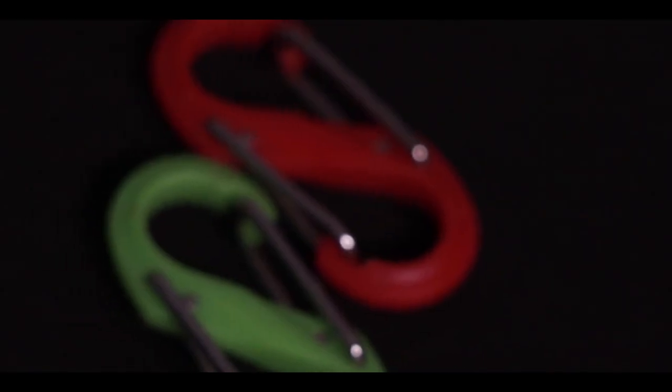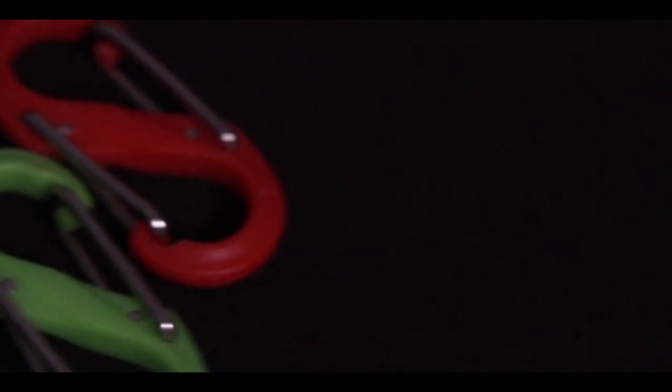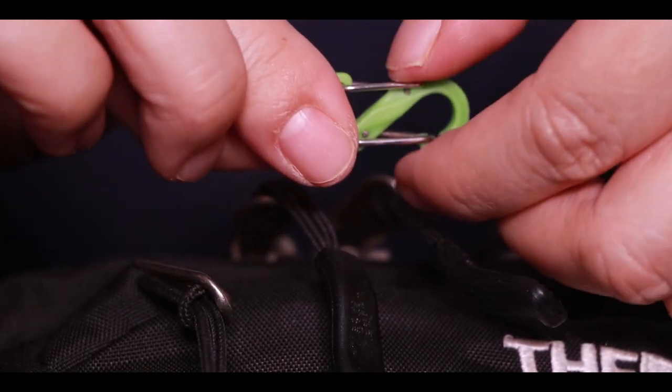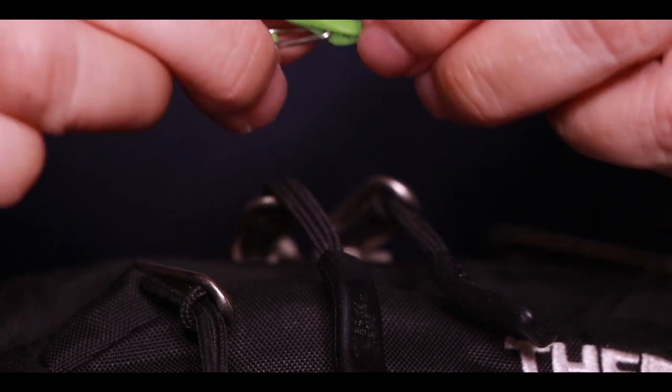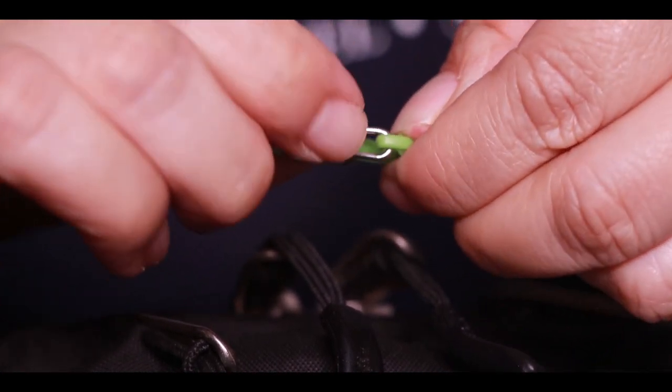These are called double-gated carabiners. You can get these at Home Depot, Lowe's, Walmart — they're available practically anywhere. They're called double-gated carabiners because you can push it down and it opens on this side, and it opens on this side. It opens on both sides, so that's why they're called double-gated.